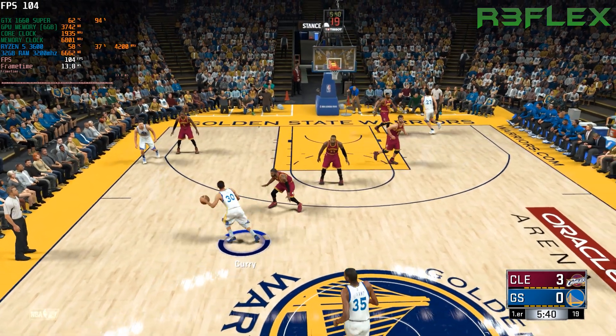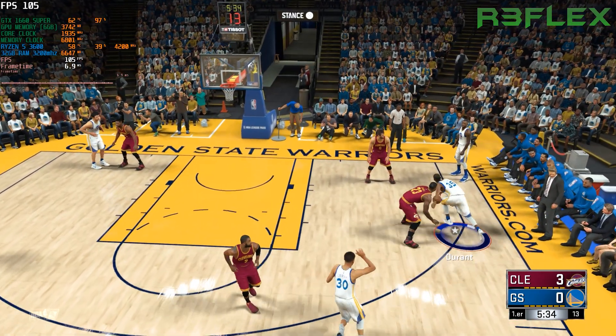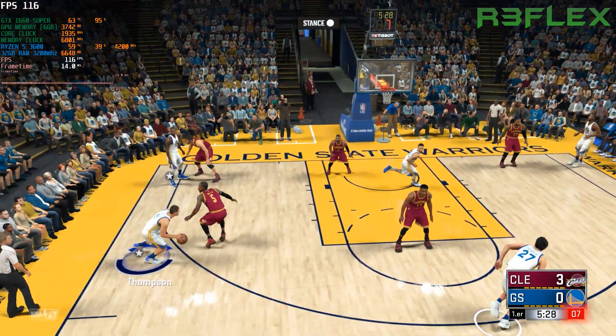Love and Thompson, the hard-rebounding post pair. Sharpshooters Irving and J.R. Smith are the backcourt duo. And it's LeBron at small forward.